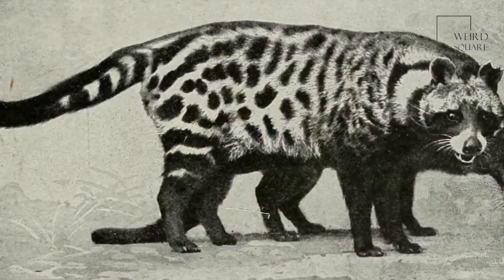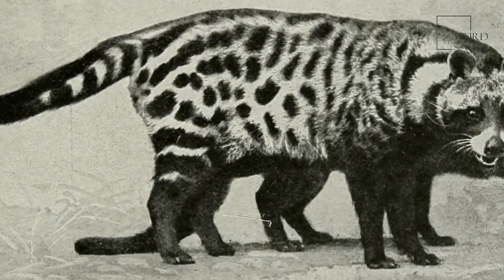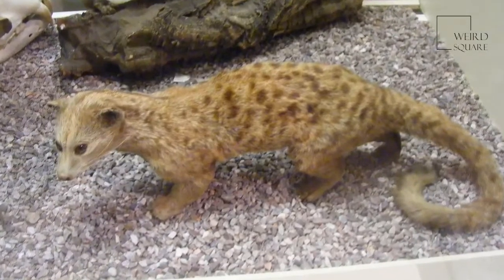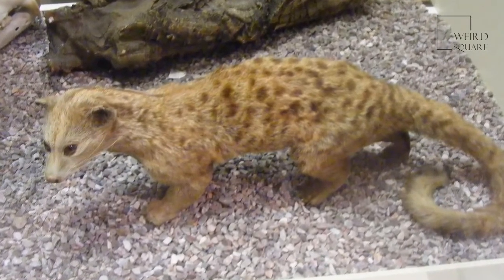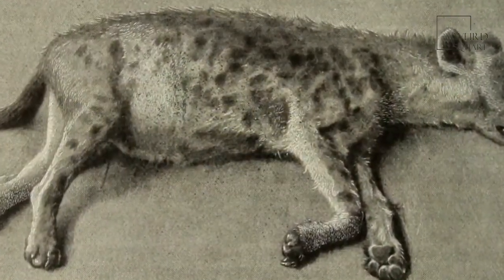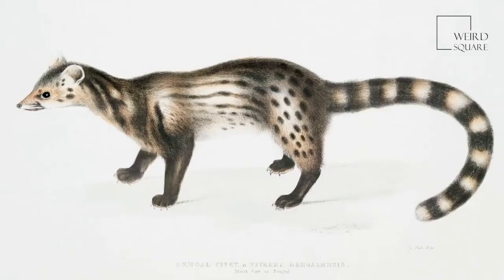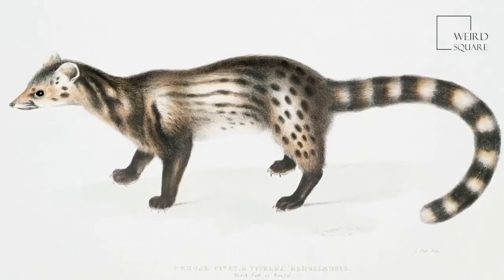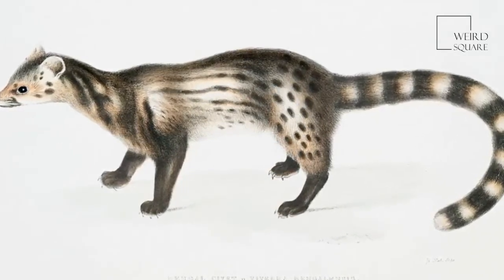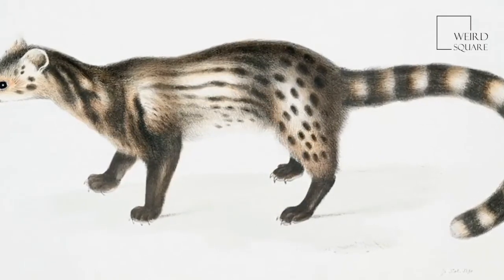The musk secreted by the glands close to the African palm civet's reproductive organs has been collected by humans for hundreds of years. In its concentrated form, the smell is said to be quite offensive to people, but much more pleasant once diluted. It was this scent that became one of the ingredients in some of the most expensive perfumes in the world. African palm civet females are known to produce milk from the exact number of teats as they have young, to ensure that each of their offspring has enough milk to drink and individuals are not so easily excluded during feeding time.